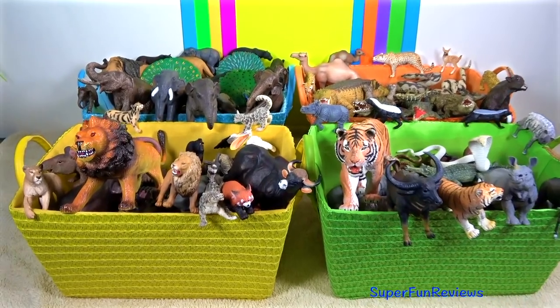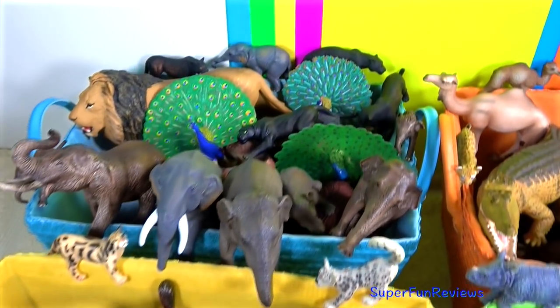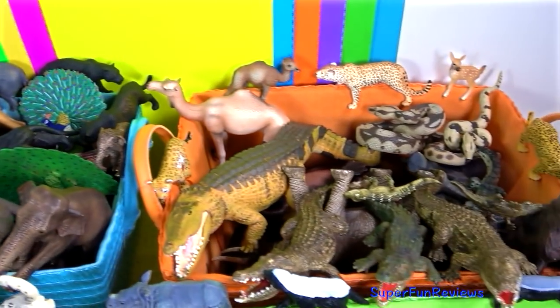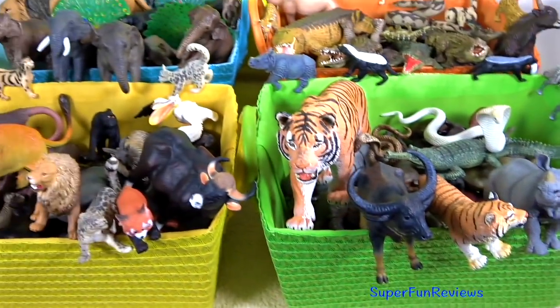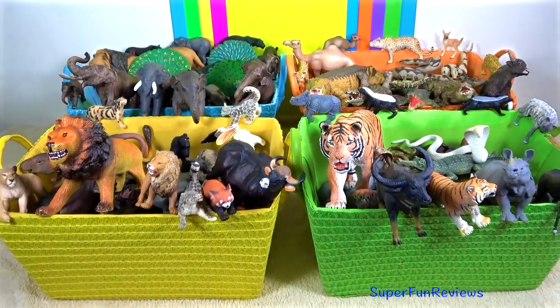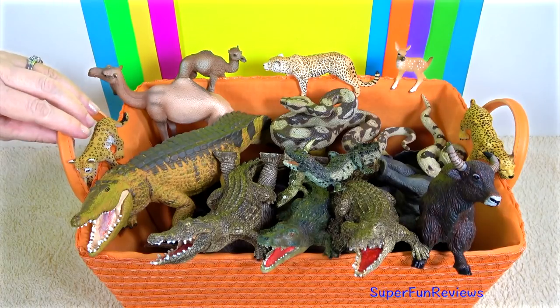Hi, it's Kerri. Lots of Indian animals here. Today I'm going to do the orange basket. I can see lots of crocodiles. Give a thumbs up if you like wild animals. Let's get started.